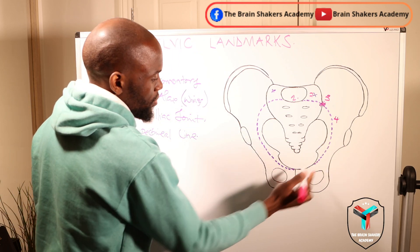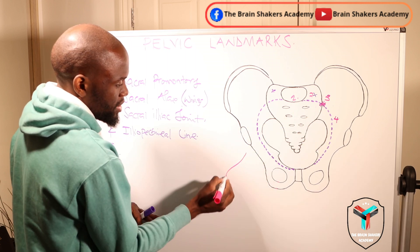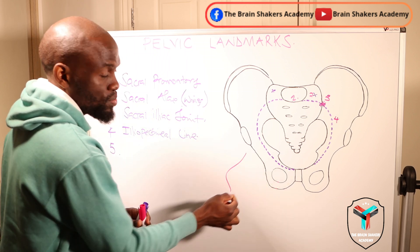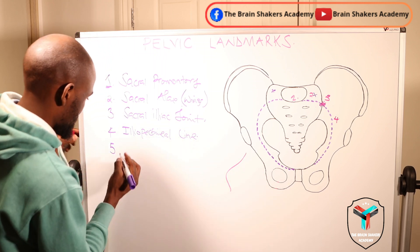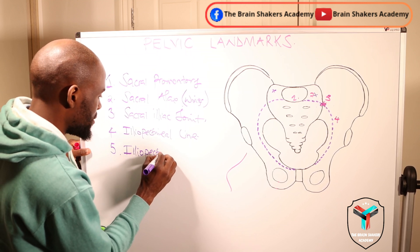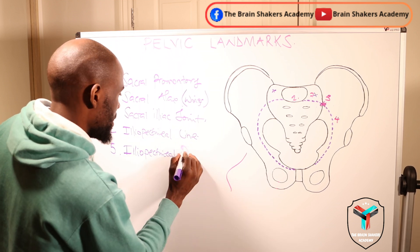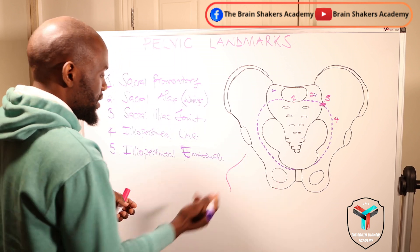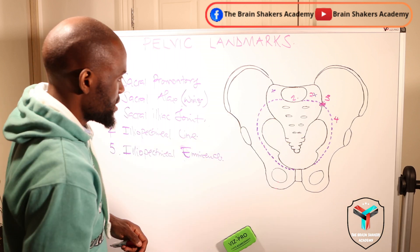Because you are coming to the area where the ileum is a little bit prominent, that prominence itself is what we call the ileopectineal eminence. That is landmark number five — just an area showing a little bit of prominence on the ileum itself.